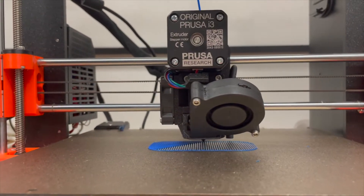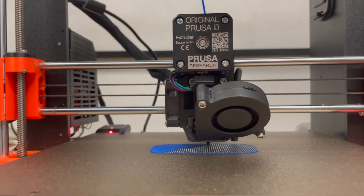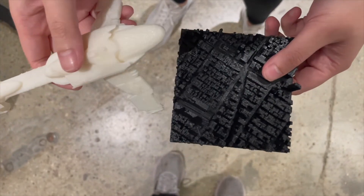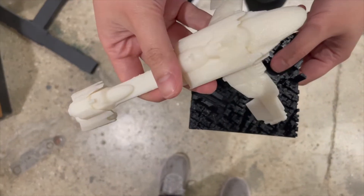Additive manufacturing is basically 3D printing. It is a revolutionary technology — so accessible and so simple. You send your design to a printer and a few hours later you have a part.